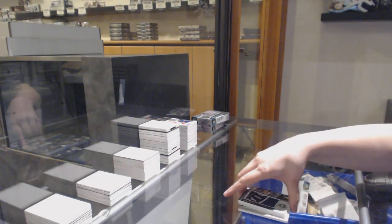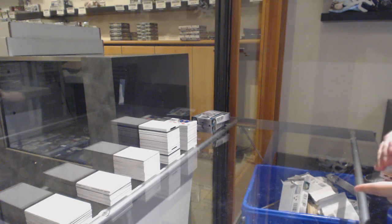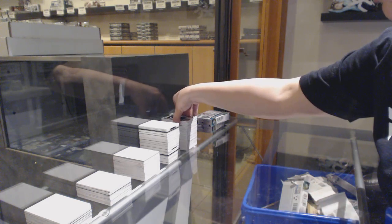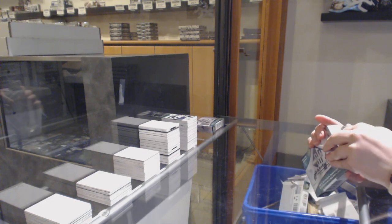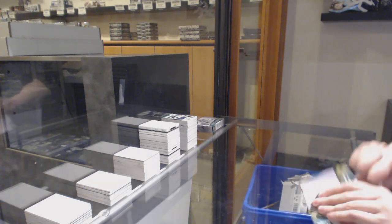I feel like we still have something big coming in these two boxes. I'm going to call a Hughes Draft Day Marks — that's my call. Anybody else have any ideas?